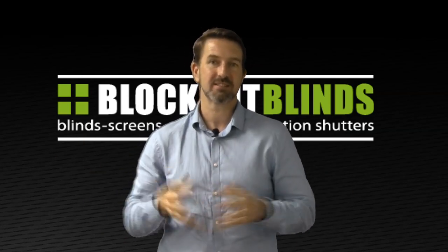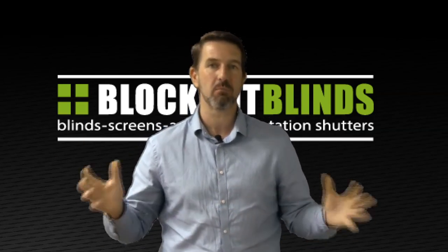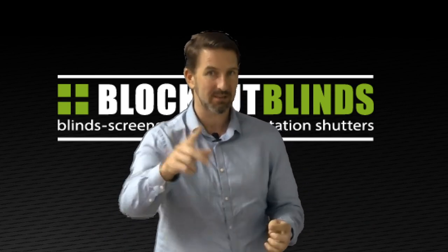Hi, I'm Jason from the brand Blockout Blinds and today I'm going to show you how good a motorized cassette roller blind can be in the bedroom.